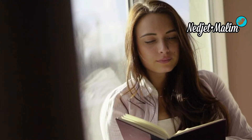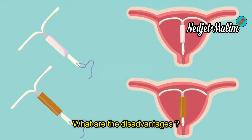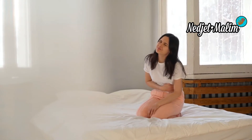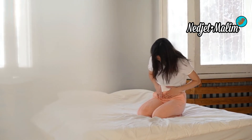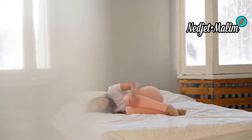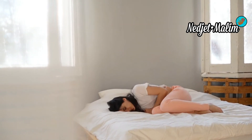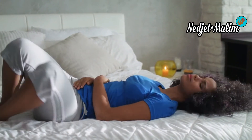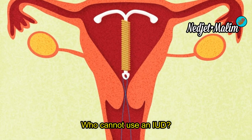The copper IUD can make periods last longer, but if your periods are already short and scanty, the difference will be imperceptible. The hormonal IUD can cause the same side effects as contraceptives containing progestins: repeated small bleeding or, on the contrary, disappearance of periods (which is not serious), as well as weight gain and/or acne outbreak.